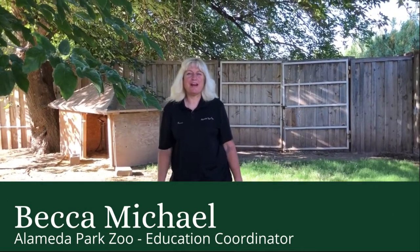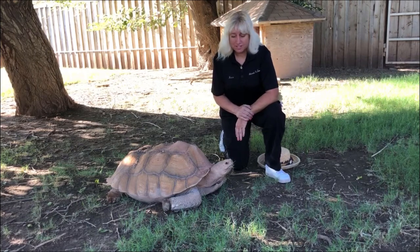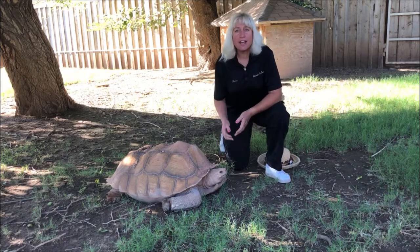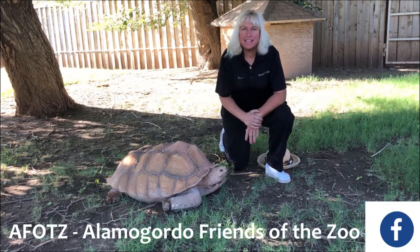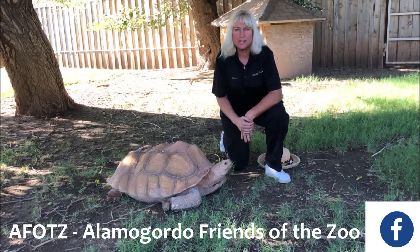Good morning everybody, it's Becca here at Alameda Park Zoo. Welcome to our education segment. Today we're going to be focusing on Buford, our African spur tortoise, and he is right here. He is one of our icons. AFOT did the tortoise trot, and so he is our star for the zoo today.